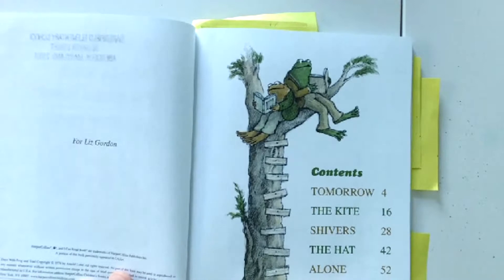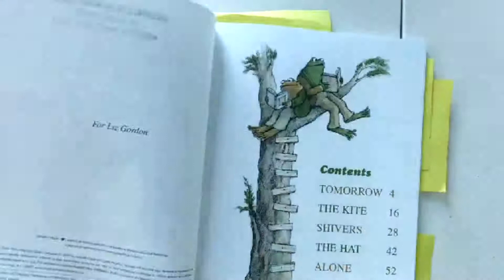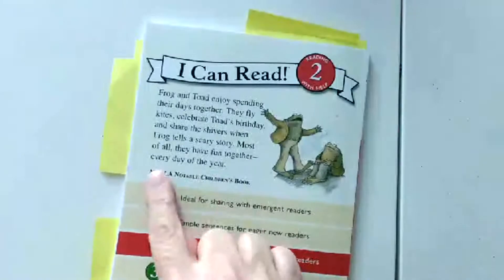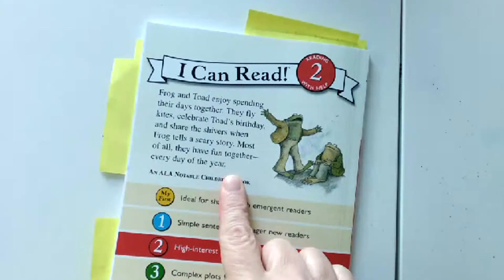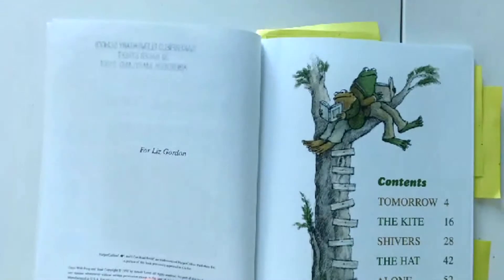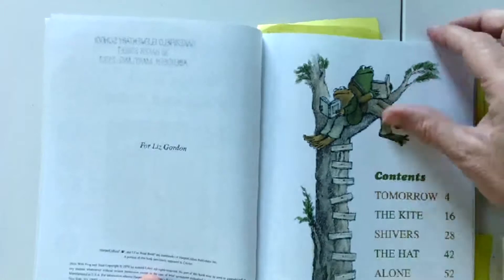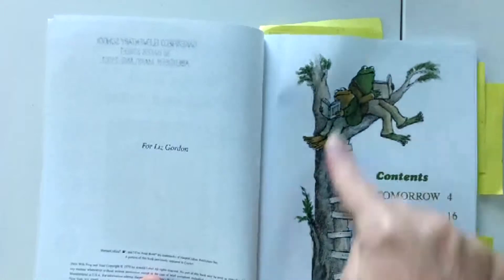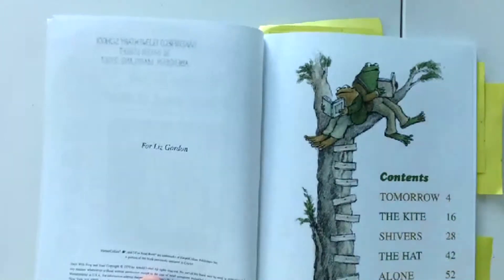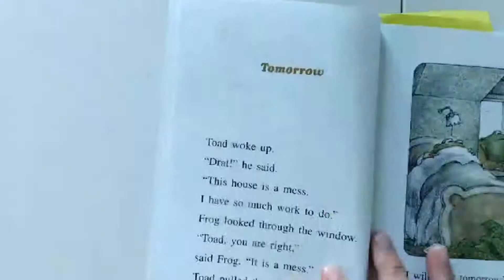Alone. This book is called Days with Frog and Toad, and we learn how they spend every day together, every day of the year. I wonder what will happen in the chapter Alone. Well, we're going to have to read to find out. Oh look, they're up in a tree — they're reading books together. How fun! All right, let's look at our first chapter, Tomorrow.